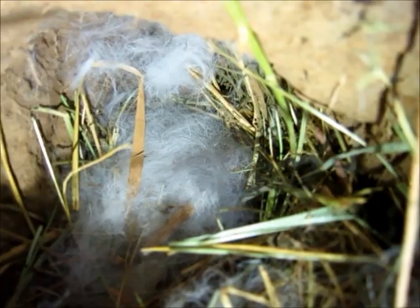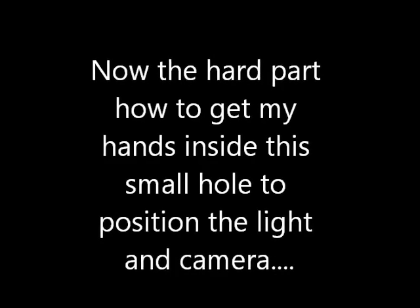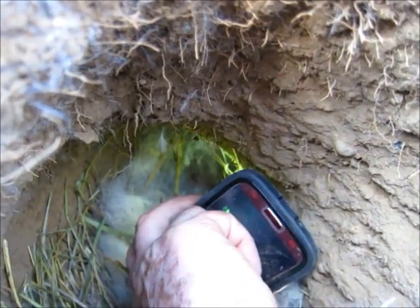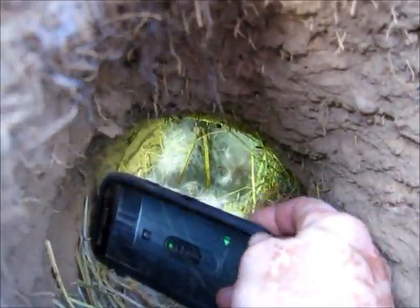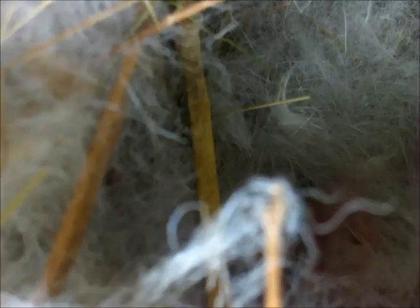That's a good arm's length away. Okay, let's take a look. There's the little babies — nice little rabbit hole. She kind of got hay all the way around it and then lots of fur.